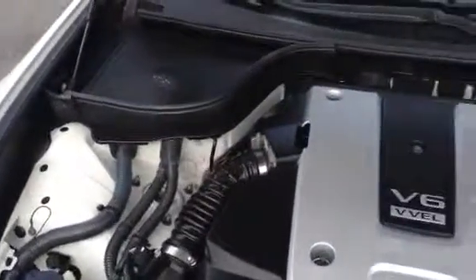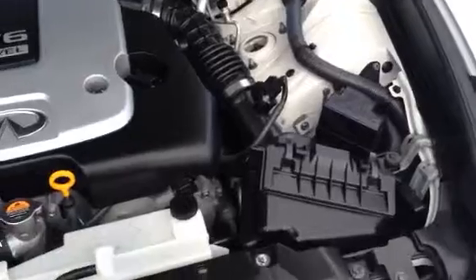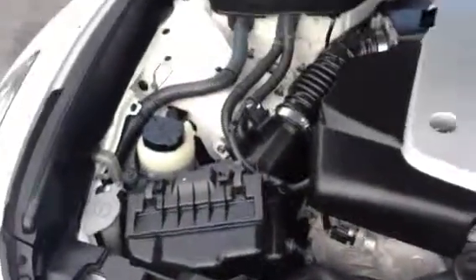It also has backup sensors, so if you get too close to another vehicle, it'll beep at you and let you know. Pop the hood — a lot of motor. It's a V6, plenty of power. Really fun car, sounds really nice when you get on the gas. Fully inspected, fully serviced, like all our vehicles.